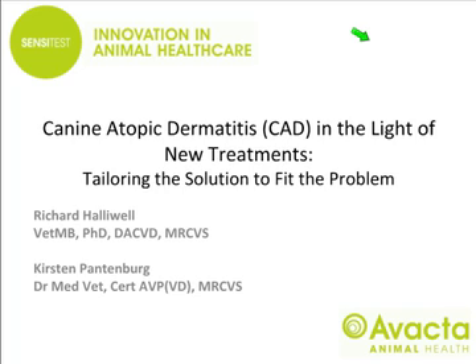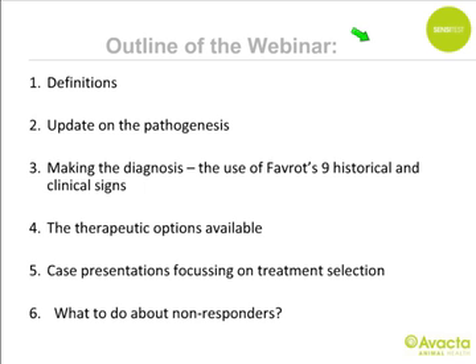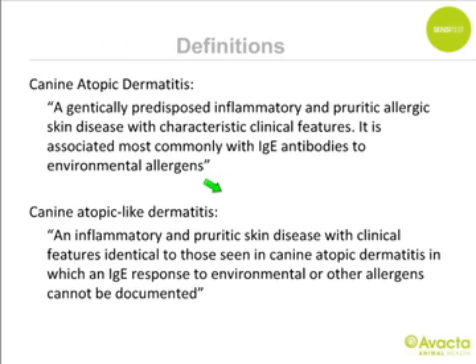Thank you and good afternoon and welcome to this webinar on canine atopic dermatitis in the light of new treatments. We're going to run over an outline: starting with definitions, then an update on pathogenesis, making the diagnosis, therapeutic options from Kirsten, ten cases of atopic dermatitis focusing on treatment selection, and finally what to do about non-responders.